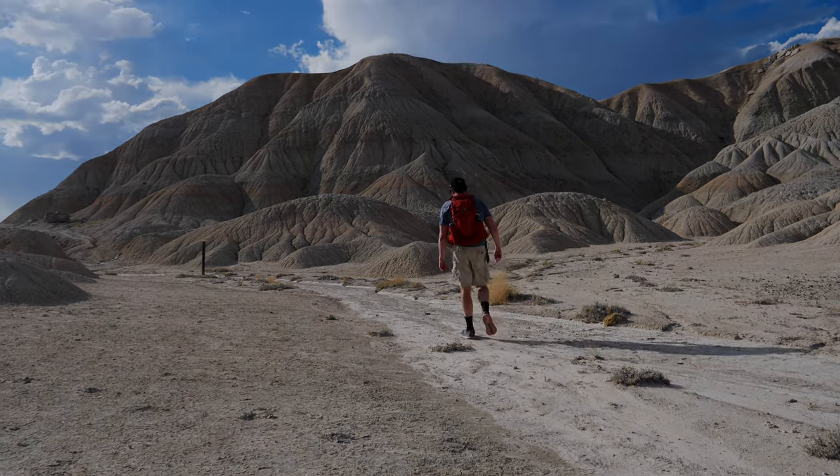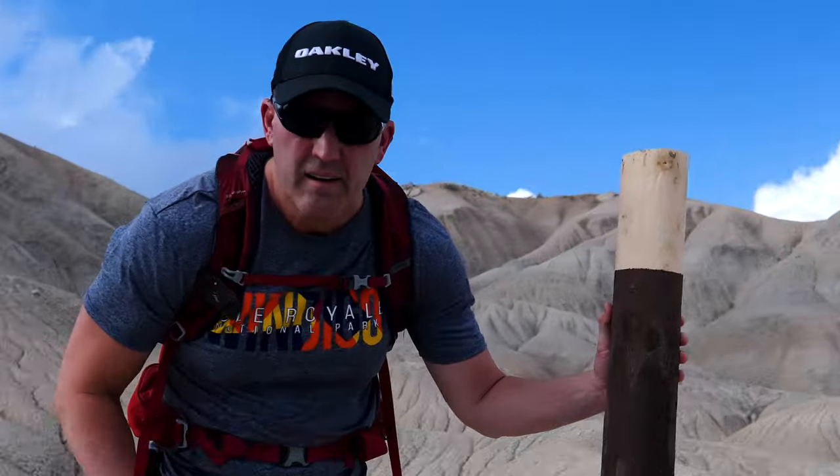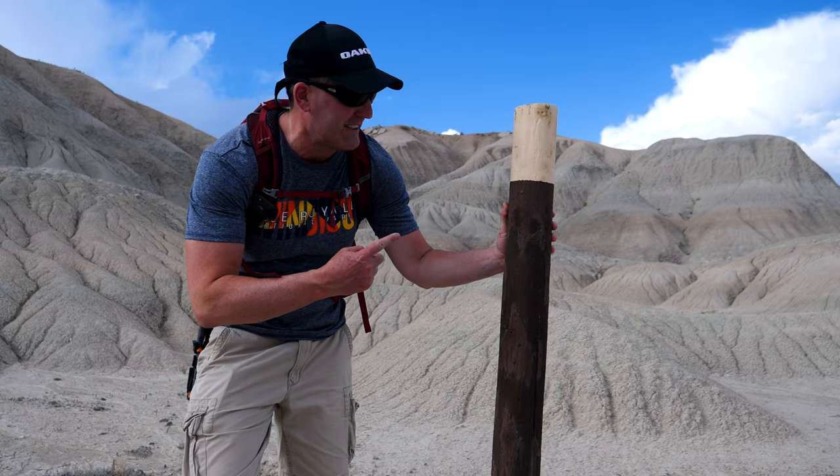Here on the Great Plains Trail, it'd be very easy to get lost. I'm barely seeing any footprints, let alone a trail. But thankfully every hundred yards or so you've got these markers which define your route for you. This is so cool — time to head into the Badlands of Nebraska.